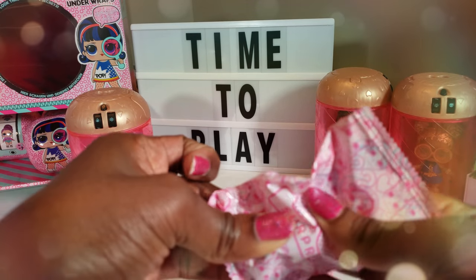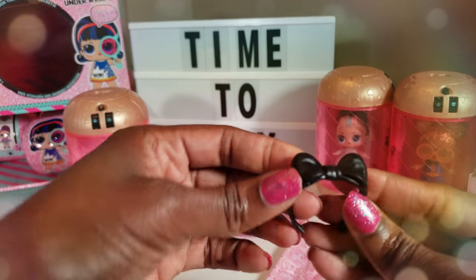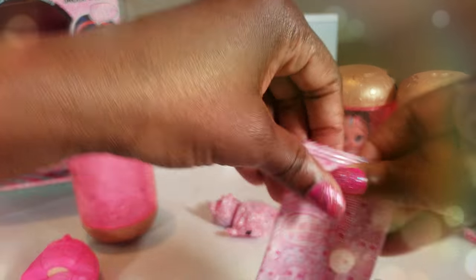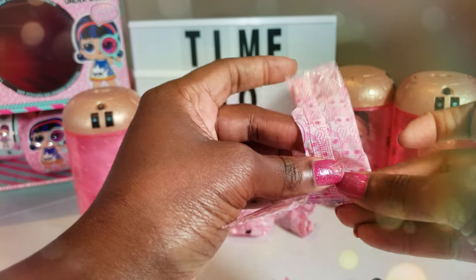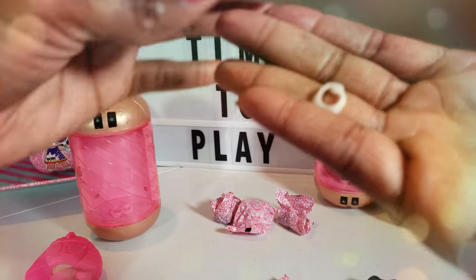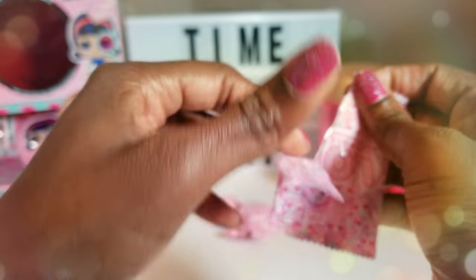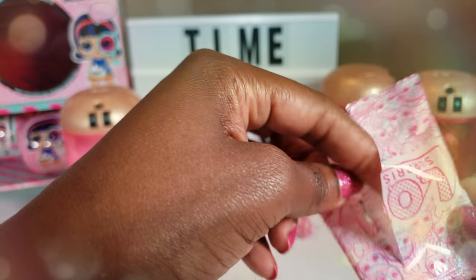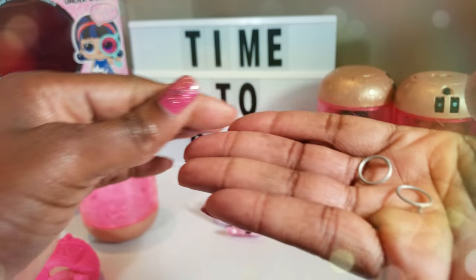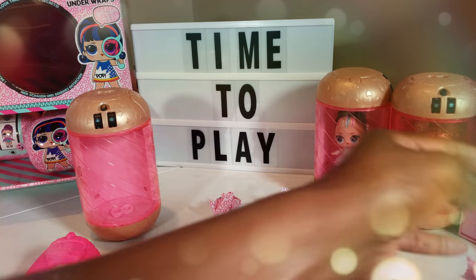I'm thinking that we might have 80s BB again — I'm pretty certain that's who we've got because of what I can see right here. But we'll go ahead and open the rest of them. Cute little necklace piece there.